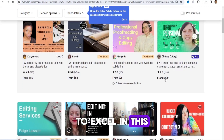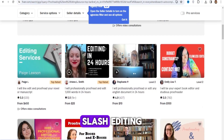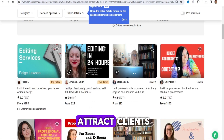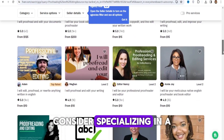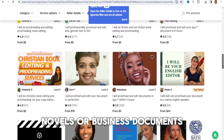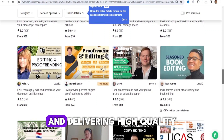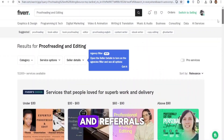To excel in this side hustle, possess a strong command of the language you're proofreading or editing, and an attention to detail. Develop a portfolio showcasing your skills and past projects to attract clients and demonstrate your expertise. Consider specializing in a particular niche such as academic papers, novels, or business documents to stand out in the market. Building long-term relationships with clients and delivering high-quality work on time can lead to repeat business and referrals.